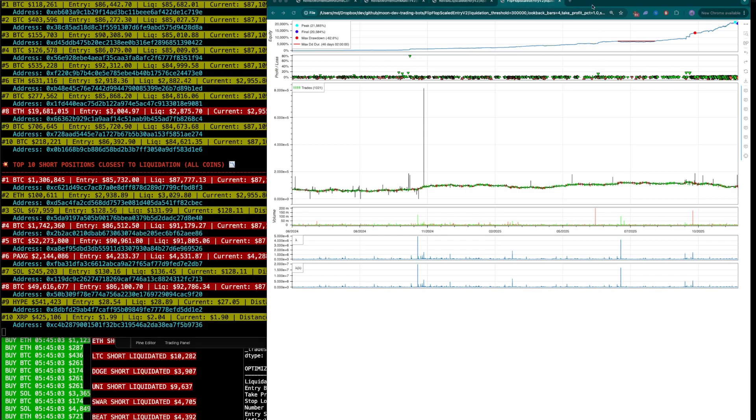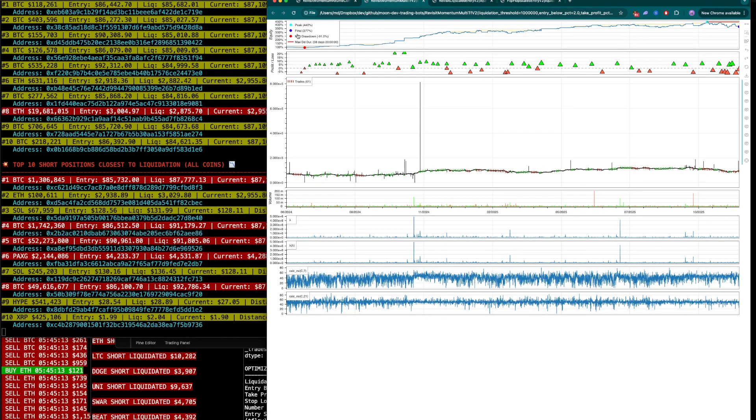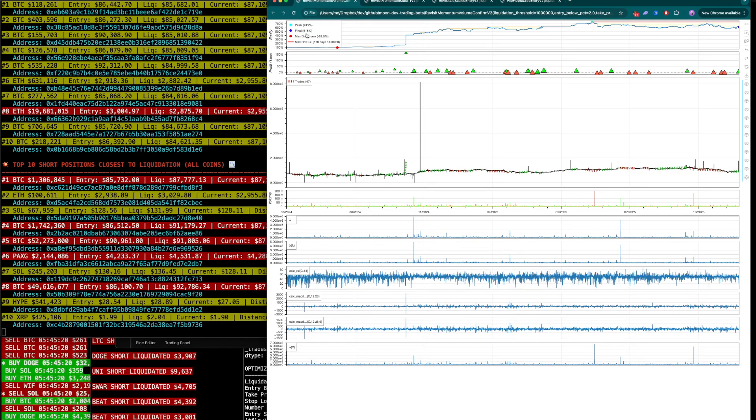I found the holy grail trading strategy here, and you can see the P&L curve — 20,000% return. I found multiple, actually. This one had 215% return. These are the P&L curves here. This one had 777% return, and this one has 615% return. So you can see the P&L curves. They look pretty good.